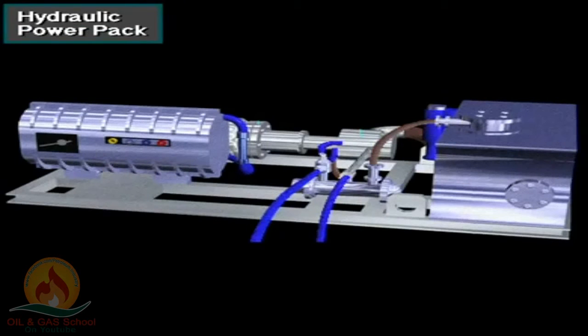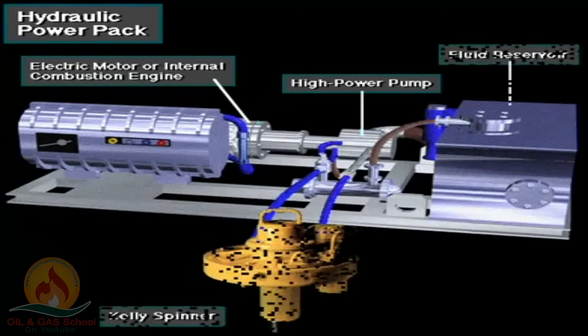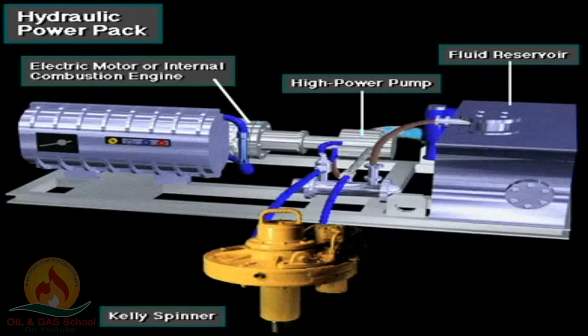Here's a typical hydraulic power pack used on many rigs. It has an electrical motor or an internal combustion engine to power the high-pressure pump. The pump takes hydraulic fluid from the reservoir and sends it out through a high-strength steel-reinforced hose to the devices needing hydraulic power. The fluid returns to the reservoir after it passes through the kelly spinner or other tool. The hydraulic power pack is a closed system — the fluid is used over and over.